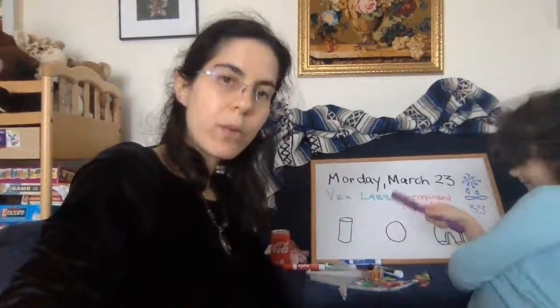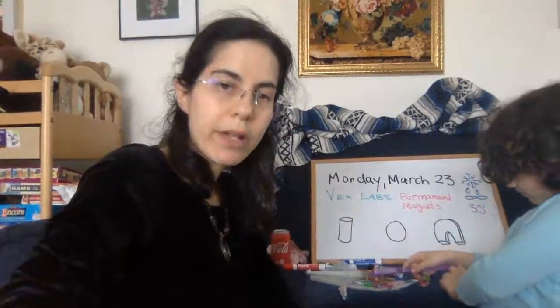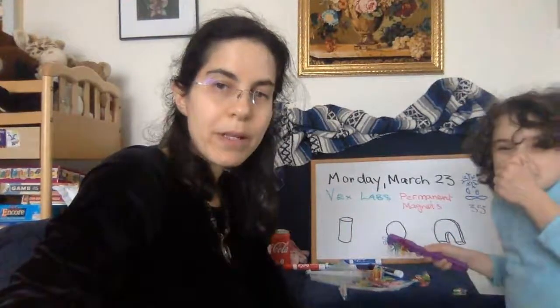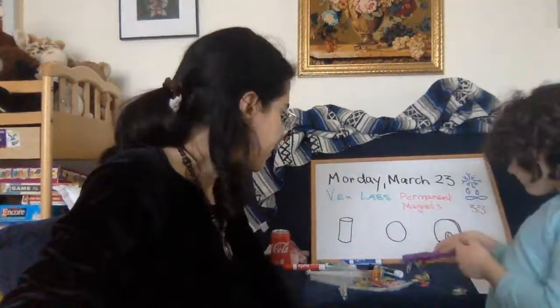Good afternoon, everyone. Welcome back to VEX Labs, a virtual Eliezer experiments, home of the mad scientists. Today, we are going to be learning about magnets and magnetic fields.